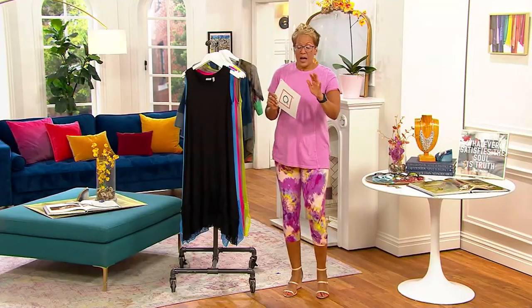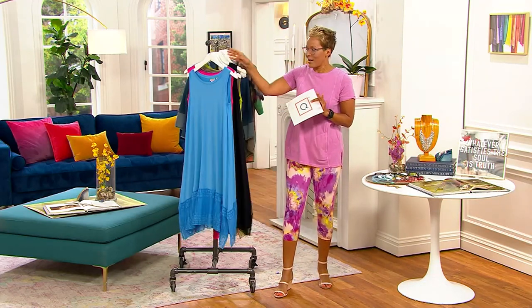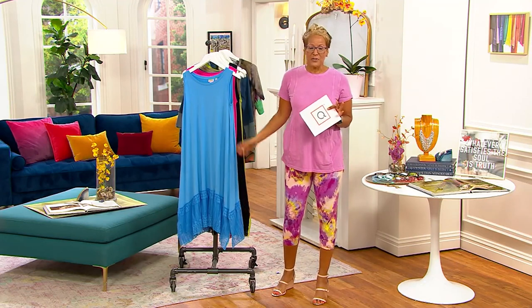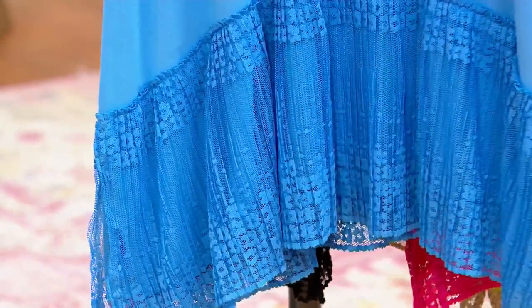1,800 of these have been ordered. I was trying to get the dresses organized so that everybody could get their crack at it. So 1,800 picked up. Wanted to make sure you know it's available in a regular and a petite length — the regular will be two and a half inches longer. There's the 10 inches of lace that is so gorgeous.